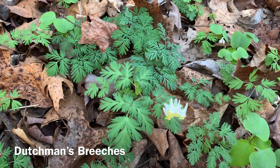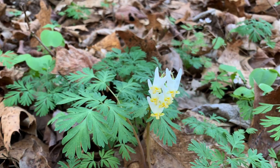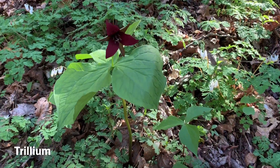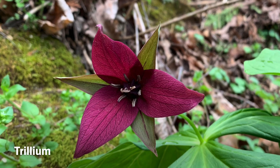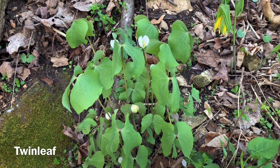Spring ephemerals are adapted to living on the forest floor, a place where for much of the growing season the leaves of tall trees block most of the sunlight. The plant's strategy to compete for light then is to grow, flower, and produce seeds as early in the season as possible, beginning well before trees leaf out when there is still plenty of sunlight reaching the ground.